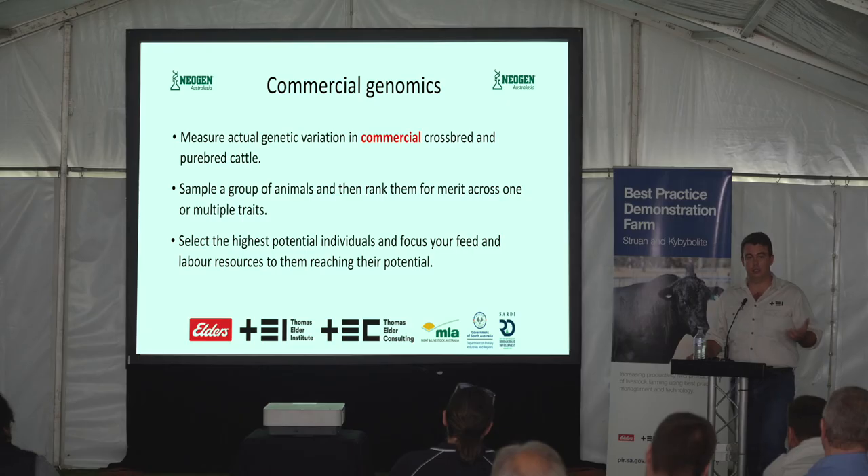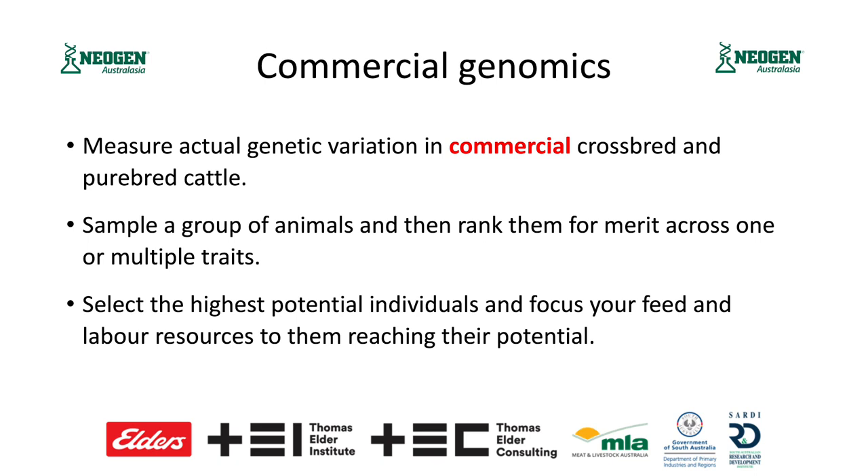Typically, genomic selection has only been available in the seed stock industry because it has relied on a heavy amount of measurement of the animals and their actual physical performance. So we can look at the gene expression, but also have to follow them through and look at growth rate, progeny performance and things like that, to actually start to build what we call an estimated breeding value. But there have been advances in technology and also in the databases, in terms of the amount of genetic information we have, whereby we can actually measure genetic variation in a commercial herd.